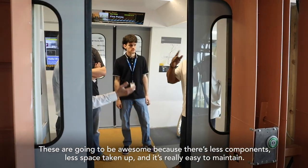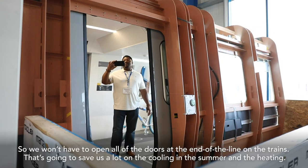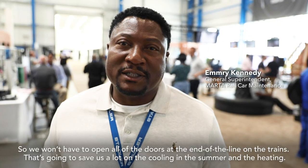These are going to be awesome because there's less components — that's basic enough and it's really easy to maintain. So we're going to open all the doors at the end of the lines on the trains. That's going to save us a lot with the cooling in the summer and the heating.